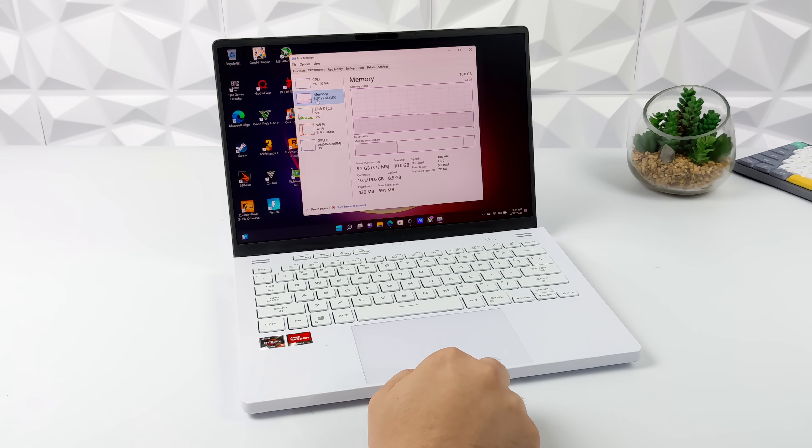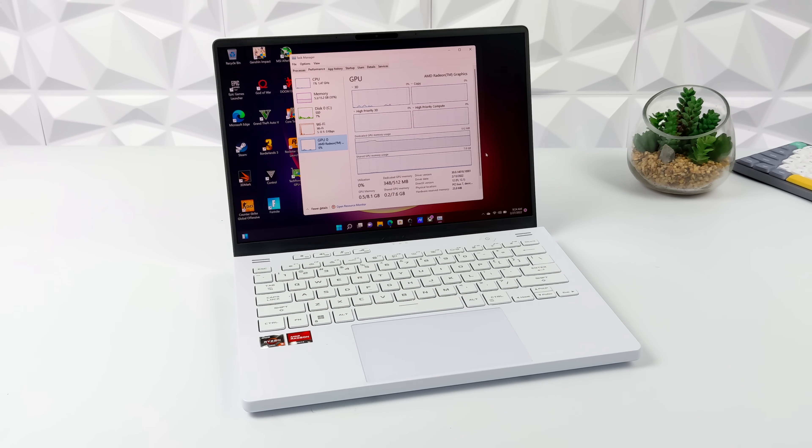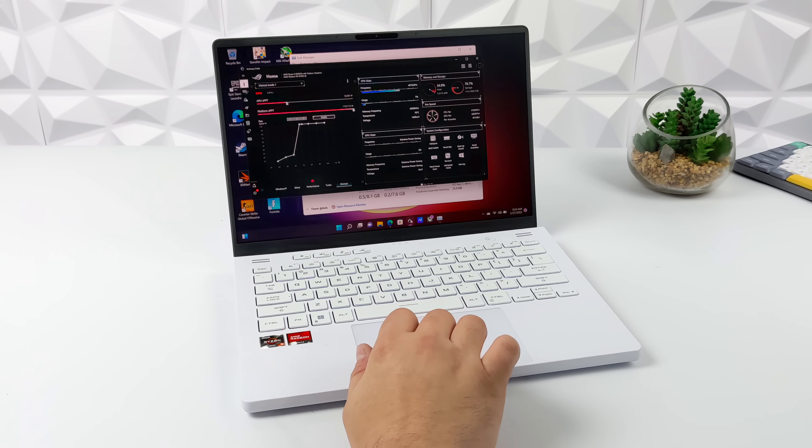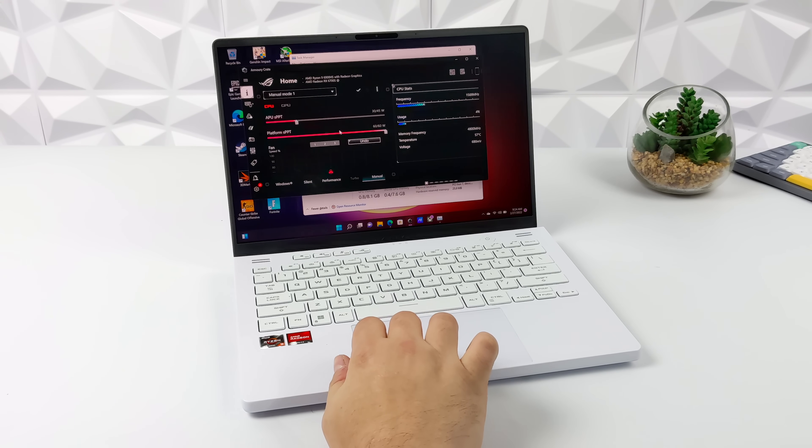They're calling this the 680M and it has 12 CUs and a max clock up to 2400MHz. This laptop has the Ryzen 9 6900HS APU. I'm going to limit the wattage to around 35 watts to put it on par with what we can expect from the 6800U. This was the only Ryzen 6000 series APU I could get my hands on right now, and I was very eager to test it out.